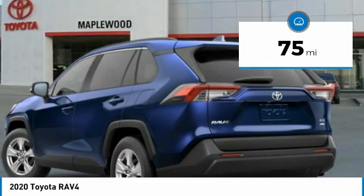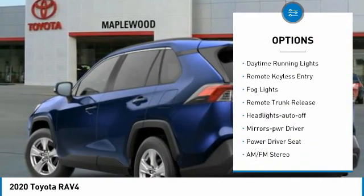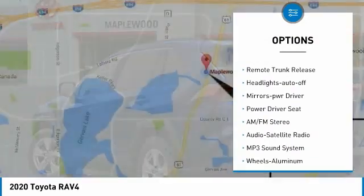Here are some of this vehicle's great options: all-wheel drive, aluminum wheels, heated side mirrors, traction control, daytime running lights.